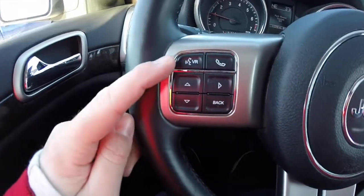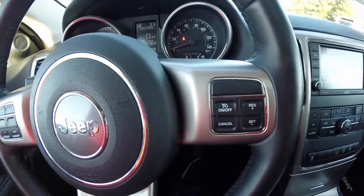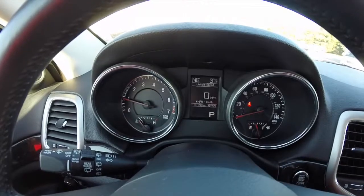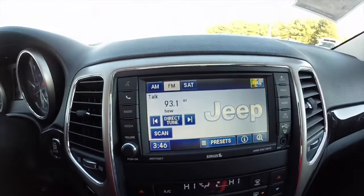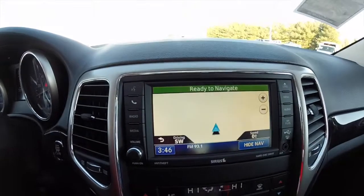Controls for the Uconnect Bluetooth are on the steering wheel, as well as the trip computer and cruise control. Audio controls are mounted on the back side of the steering wheel. This vehicle currently has 61,548 miles on it. Does have push button start and the Uconnect 430 with navigation — it is Garmin based.